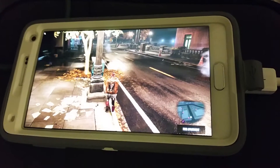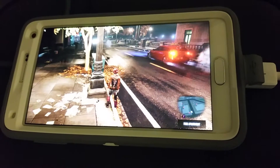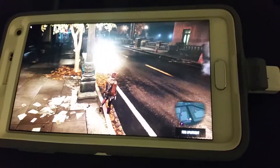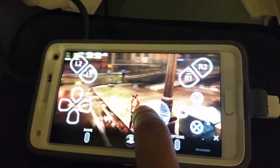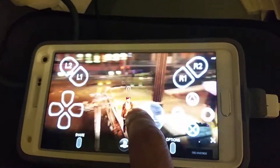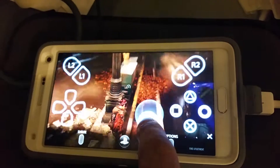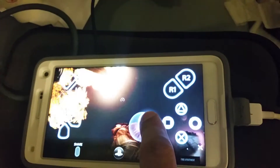I'm looking at PlayStation 4, HMD and cloud VR use here. This is a Samsung Galaxy Note 4 running the remote play app, and this is Infamous, the new standalone DLC.